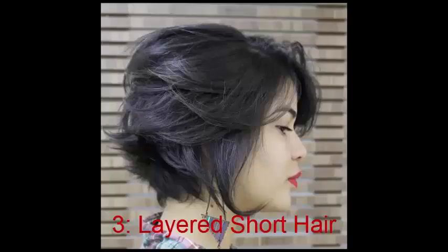No. 3: Layered Short Hair. Round faces are easily softened with long layers. You can still have a short cut without letting go of that femininity, thanks to styles like this one that use layers to create body and movement.